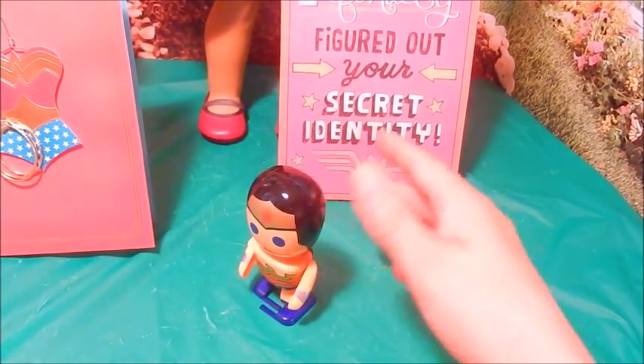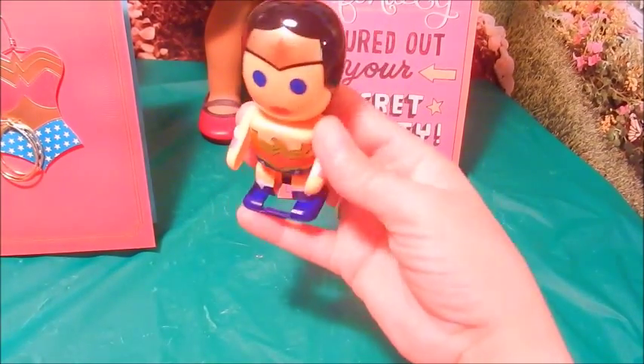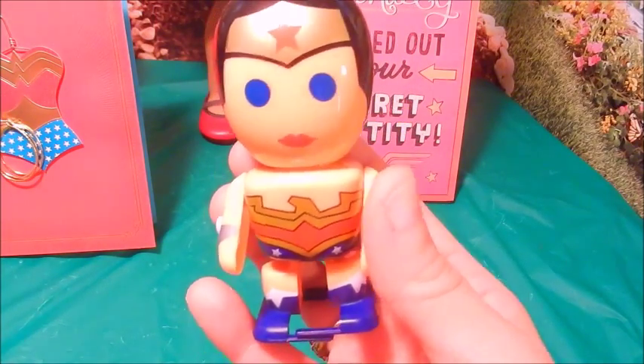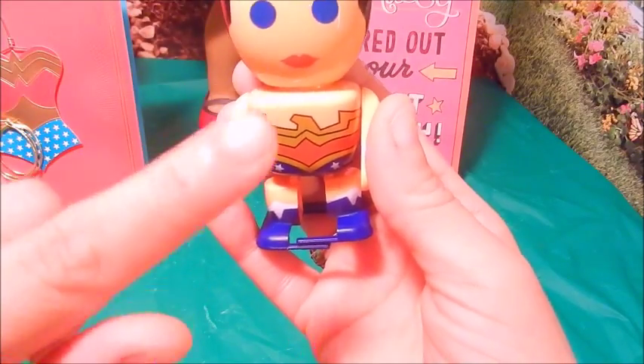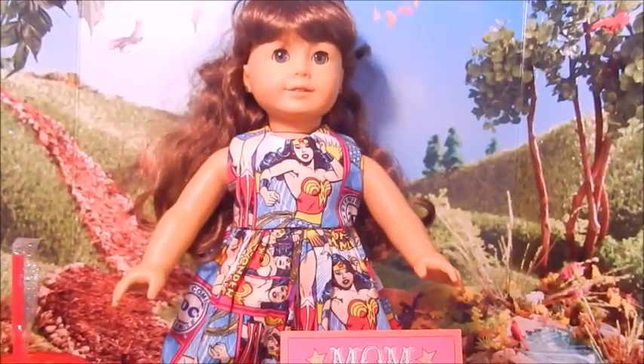If you're interested in one of these, they also come in boy characters — they have Batman, Superman, not just Wonder Woman. These are really cute. They make great stocking stuffers for Christmas, and they're only $4.99. I found her at Target. So this is my fun little Wonder Woman haul. Thank you all so much for watching.